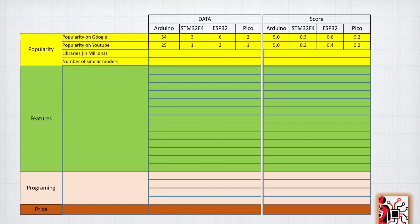For libraries, a simple Google search reveals the number of results: Arduino has 25 million results for 'Arduino libraries', which is huge compared to the others. The STM32F4 is surprisingly low. For the number of models — meaning how many variants exist based on the same microcontroller family — Arduino has 99, STM32F4 has 143, ESP32 has 2, and the Pico currently only has 1.